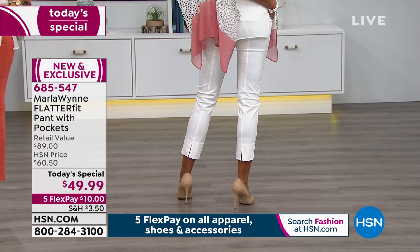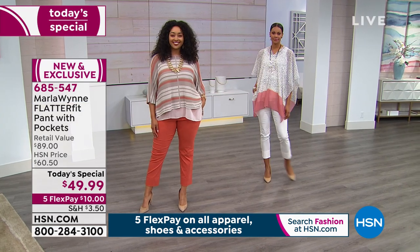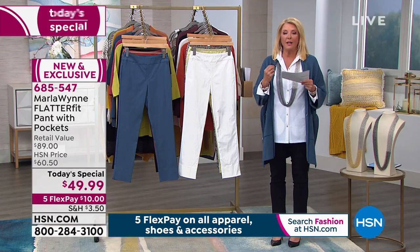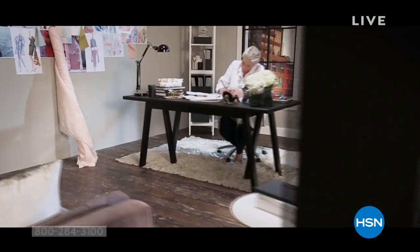Tonight we have brand new prints and some new surprises, so we've got a lot to jump into. If you're a Flatter Fit fan, this is your time to stock up. If you've never heard about it before, I'm going to introduce you to Marla Ginsburg, who's the designer behind it. I love working with this woman.